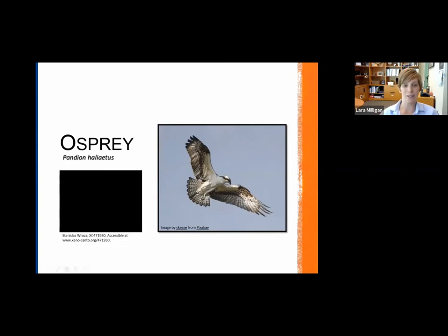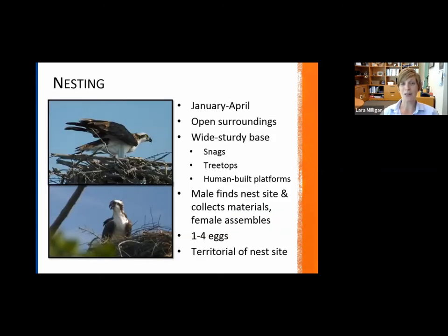First off, we're going to talk about the osprey. I'm going to play a quick call — many of you are probably familiar with this one. It's a very, very distinct call. Sometimes it's just really fun to learn birds by their call. You might not always see them, but you can recognize and identify birds simply by hearing their sound.